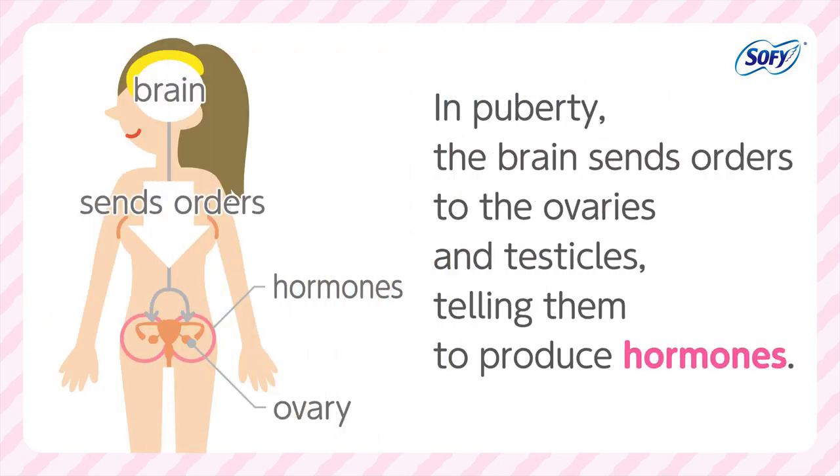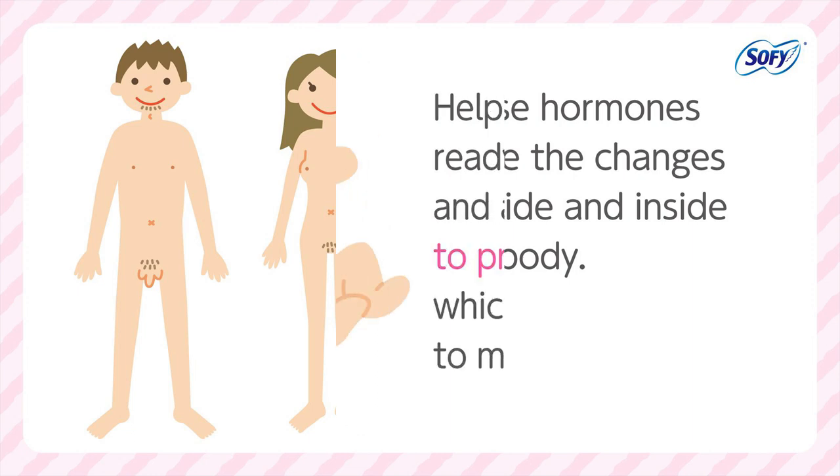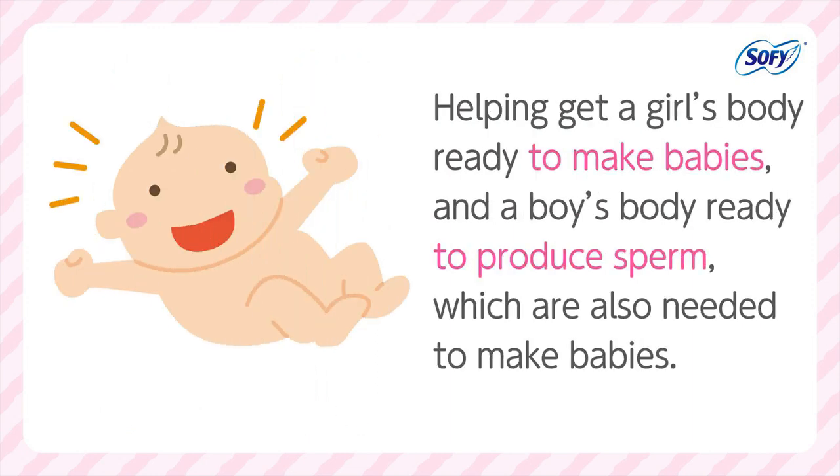In puberty, the brain sends orders to the ovaries and testicles, telling them to produce hormones. These hormones make changes outside and inside the body, helping get a girl's body ready to make babies, and a boy's body ready to produce sperm, which are also needed to make babies.